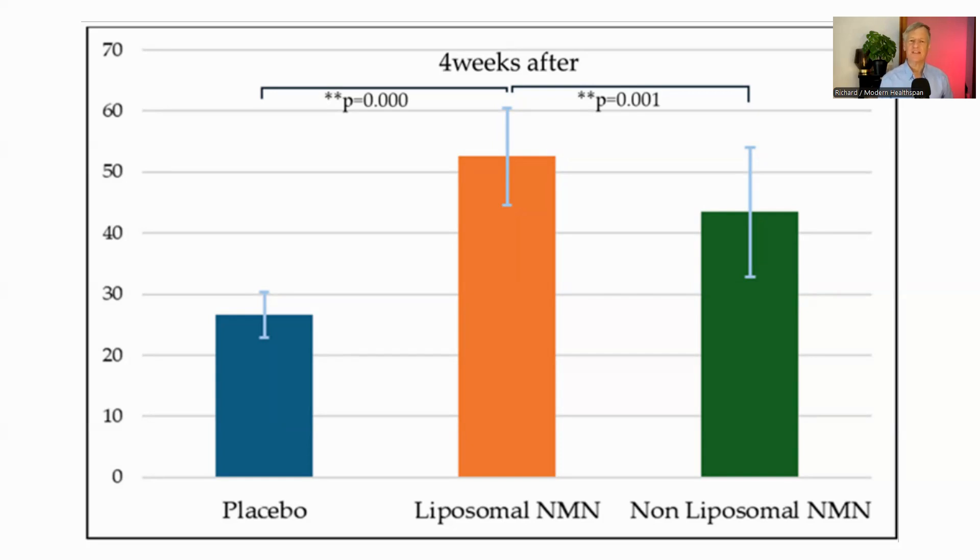This graph illustrates the key comparisons between the liposomal and non-liposomal NMN groups after four weeks of supplementation. The final NAD+ levels in the liposomal NMN group were approximately 20% higher than those of the non-liposomal NMN group. Importantly, this difference was statistically significant, indicating a real and meaningful advantage for liposomal NMN in raising NAD+ levels.